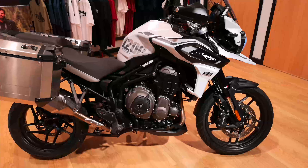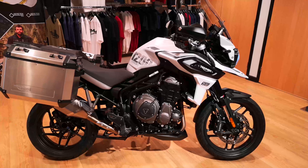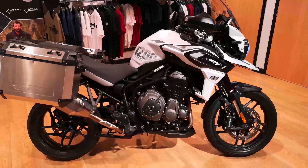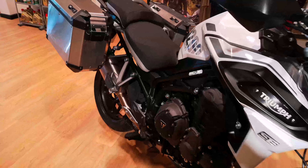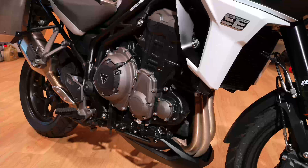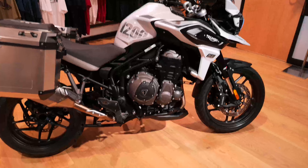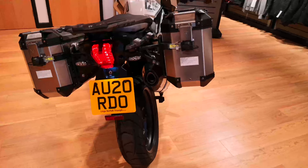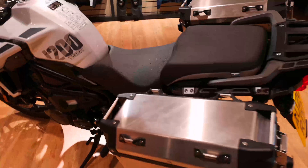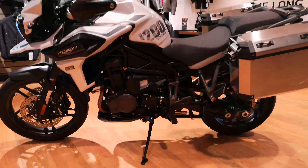Here we have the Triumph Tiger Alpine special edition, looking absolutely stunning in that deep white metallic paintwork. The single-sided swinging arm, the panniers, and underneath there is the Arrow exhaust. That legendary 1,200 three-cylinder engine — absolutely bulletproof — giving you oodles of torque and smooth power. There's the carbon tip of the Arrow exhaust, and also the drive shaft, so you never ever have to worry about a chain or the transmission on this.